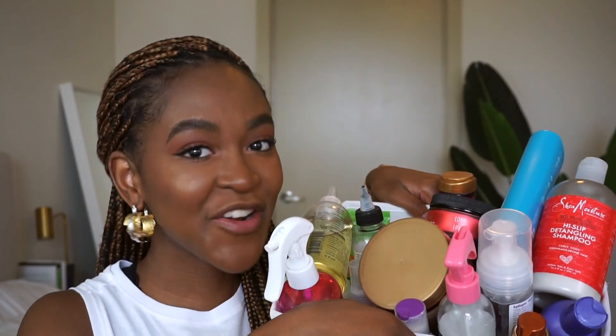Hi guys, welcome back to my channel, it's Ruthie Patuti, and I'm back with another video. Today I am going to be talking about products and ingredients.